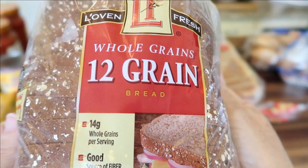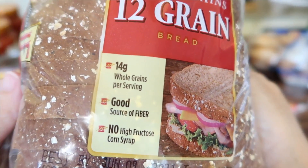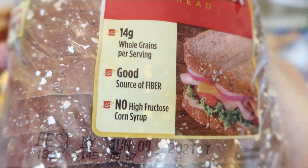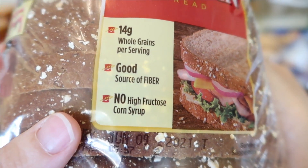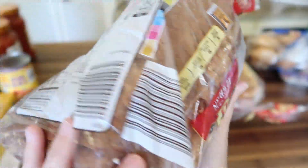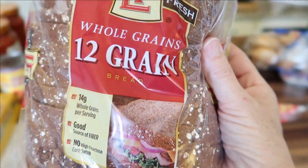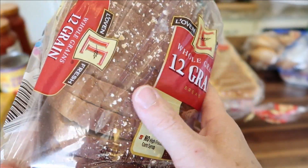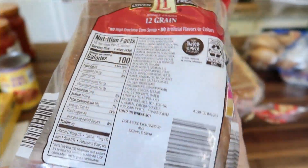Next I have the Whole Grains 12-grain bread for $1.75 — 14 grams of whole grains per serving, a good source of fiber, and importantly no high-fructose corn syrup. I use this to make avocado toast for breakfast, and it's very good with chicken salad or tuna salad for lunch.